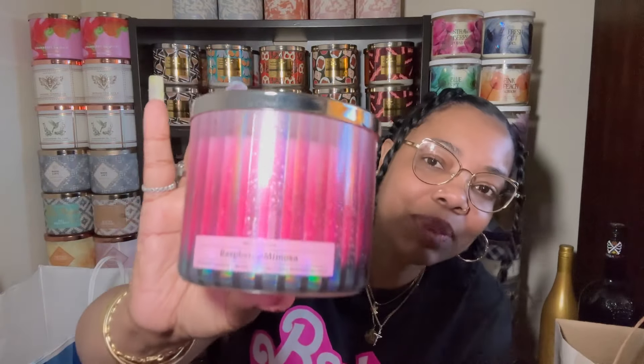Raspberry Mimosa is my girl, okay! Fragrance notes: sweet raspberries, rosé sorbet, and a splash of champagne — $26.95. It's also a Candle Day release, so I got another backup. That's one bag down.